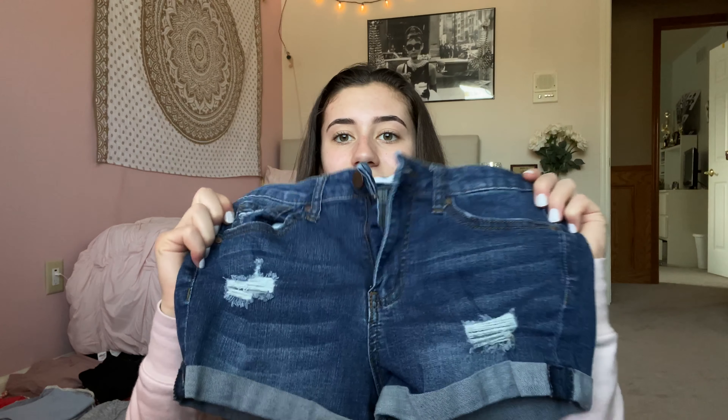Then I'm bringing these denim shorts from Tilly's as well — just little short shorts. To go with that I'm bringing this white flower tube top, it is so pretty and I got it from Love Culture. Next I'm bringing this black strapless cover-up dress that has ties in the back like bows — really pretty and good just to throw over your bathing suit when you're wet.